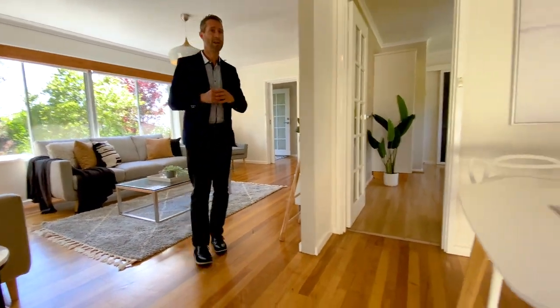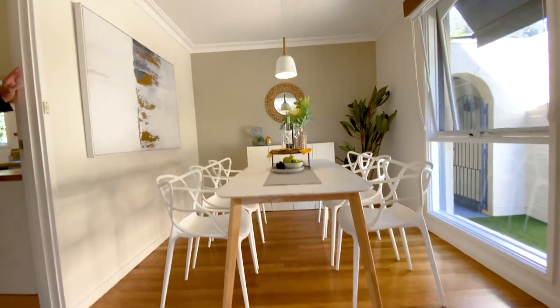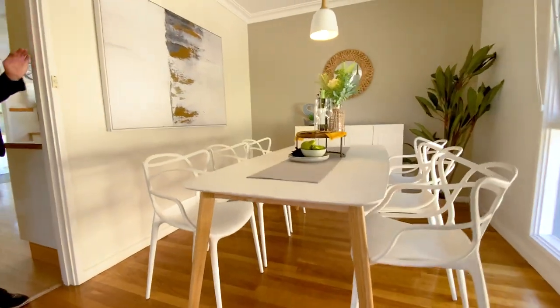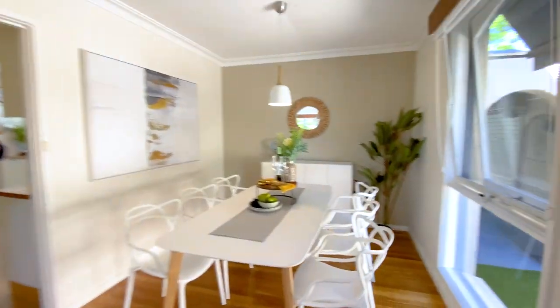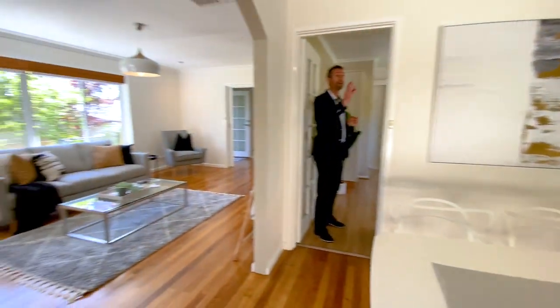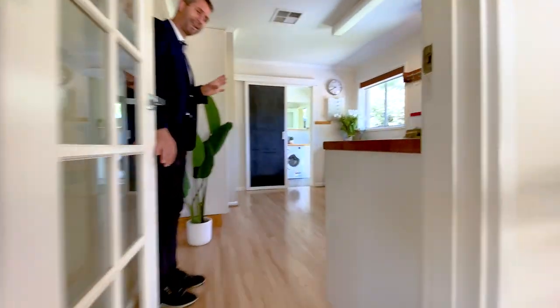Spinning around, we have the dining area which can be closed off from the kitchen. There's an arch that separates the living and dining, and if we look out that window we get a little sneak peek of that courtyard we'll visit soon. There's pendant lighting over the dining table, and then through here into the kitchen.